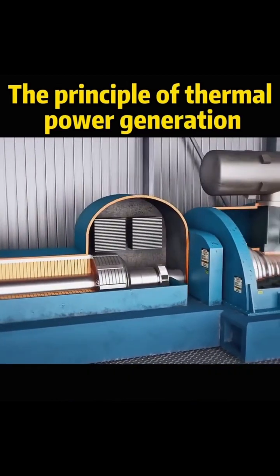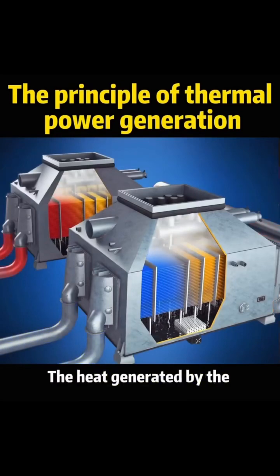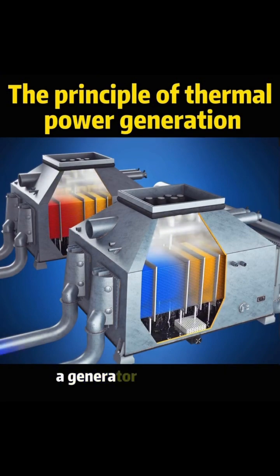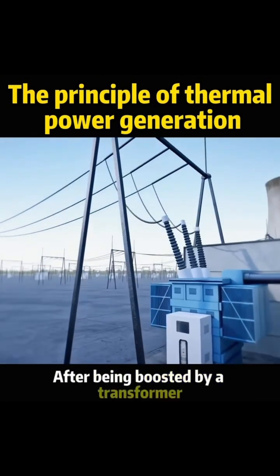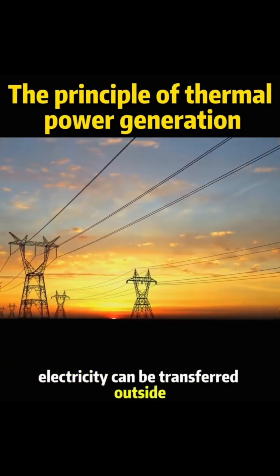The remaining steam is then fed into a low-pressure turbine to use the waste heat. The heat generated by the steam is converted into rotating mechanical energy that drives a generator to generate electricity at 3,000 revolutions per minute. After being boosted by a transformer and connected to the grid, electricity can be transferred outside.